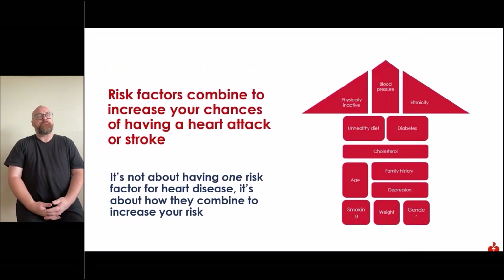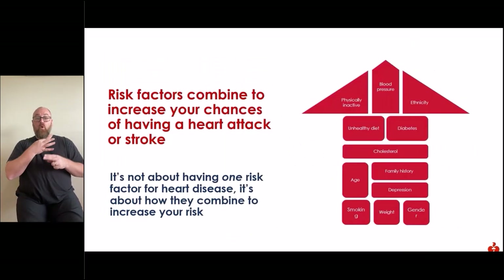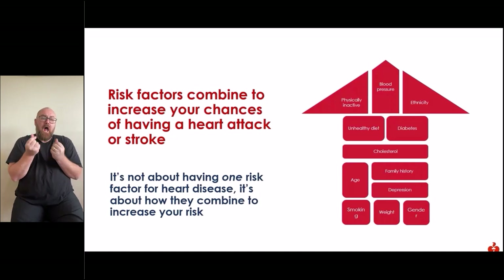There are a number of risk factors that combine to increase your chances of having a heart attack or stroke. It is not simply about having one risk factor — it's about how they combine to increase your risk. Some of the risk factors include increased blood pressure, an unhealthy diet, diabetes, high cholesterol, a family history, depression, age, smoking, a high BMI or increased weight, and your gender.